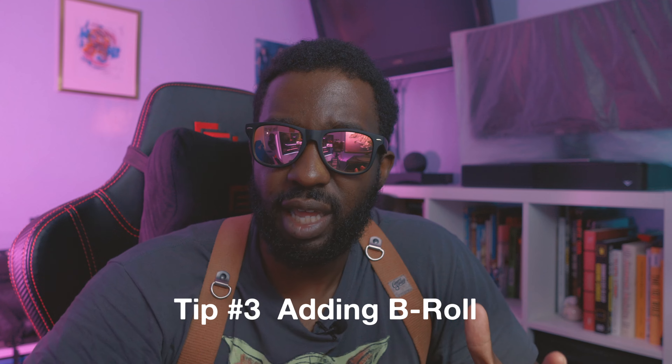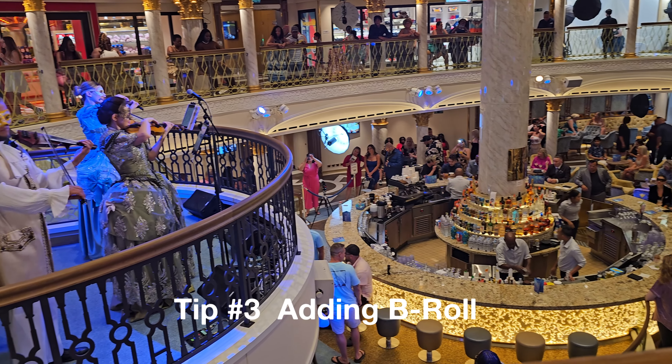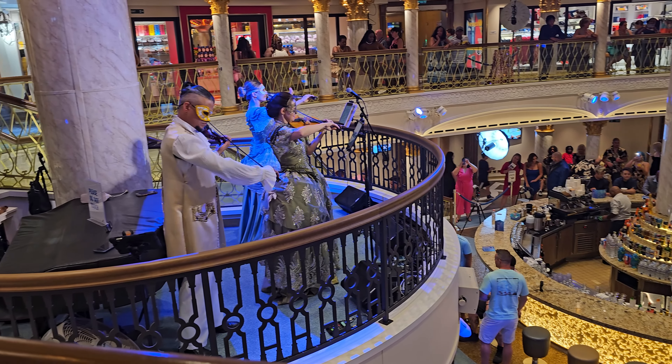Tip number three: capture the essence of the location with B-roll. These are beautiful, immersive shots that give the audience a taste of the place. These moments not only enhance your videos, but also transport your viewers to that location.